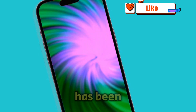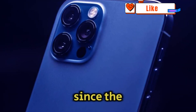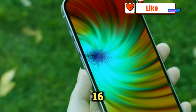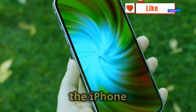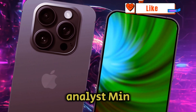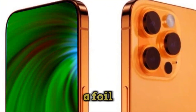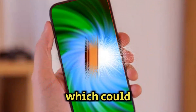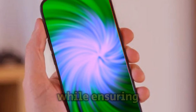Battery life has been a common complaint among iPhone users, and Apple has been actively addressing this issue since the release of the iPhone 11. With the upcoming iPhone 16, there are high expectations for an even longer battery life compared to the iPhone 15 series. According to Apple analyst Ming-Chi Kuo, there are speculations that Apple may switch from a foil battery case to a stainless steel case for the iPhone 16, which could potentially increase battery cell density by 5-10% while ensuring safety.